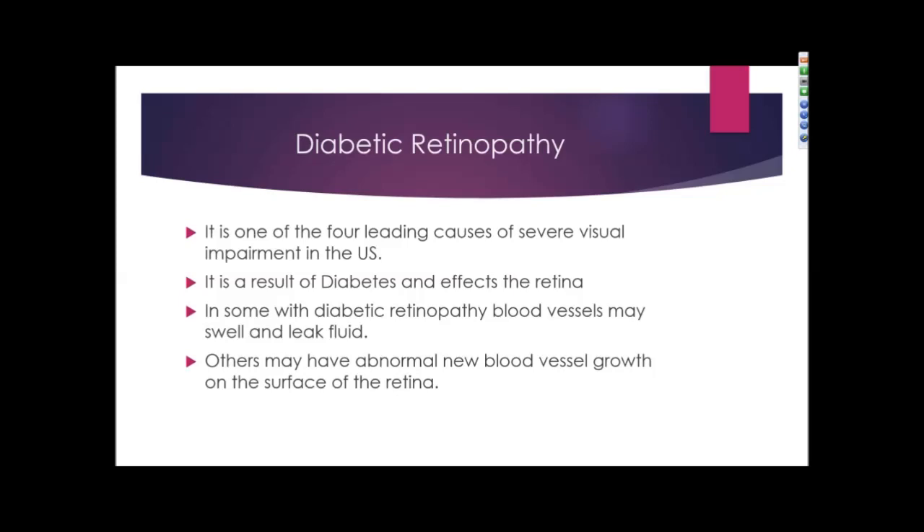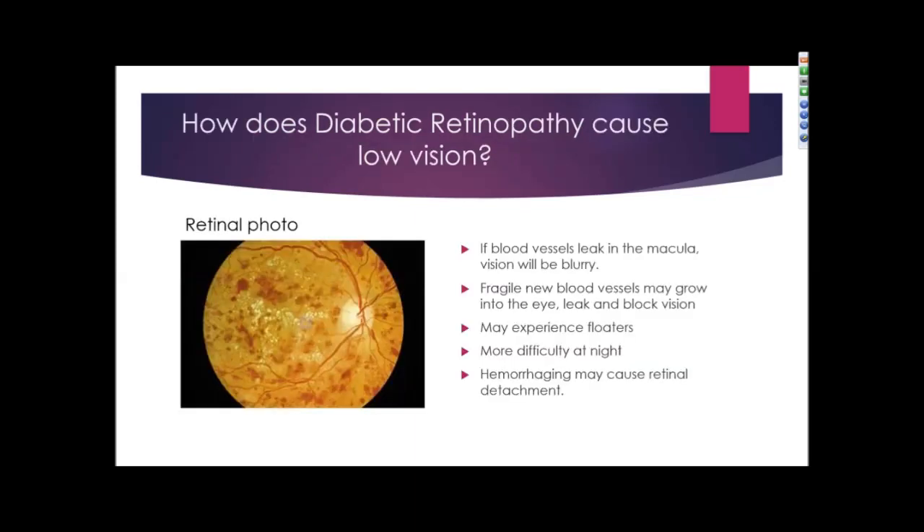Diabetic retinopathy is also a common cause of visual impairment and one of the four leading causes of severe visual impairment in the U.S. It generally affects patients 40 and older, is a result of diabetes, and affects the retina, the back of the eye. In some patients, blood vessels may swell and leak fluids; others may have abnormal new blood vessels on the surface of the retina. To the left is a patient with diabetic retinopathy — the red spots represent bleeding or leakage in the back of the eye. This may be treated with laser or injection; however, laser treatment can leave blind spots. Blood leakage can occur at the macula, the sweet spot of the eye, causing blurry vision.